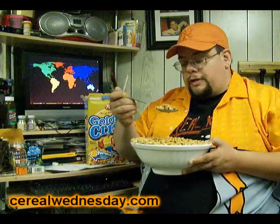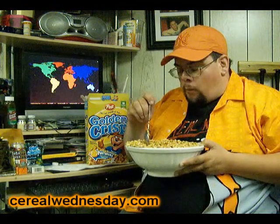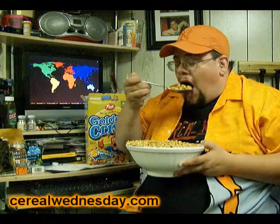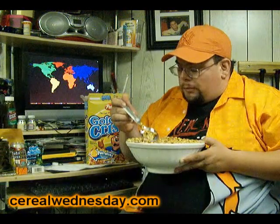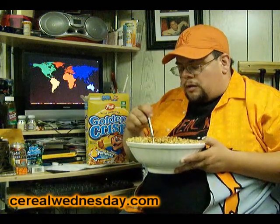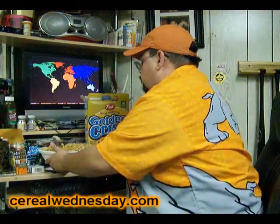Oh, it smells sweet — smells like honey, to be honest with you. Now we're going to take a bite of the Golden Crisp. Mmm. Sweet. Crunchy. It's very sweet and does have that wheat aftertaste. But it is, after all, puffed wheat with syrup.